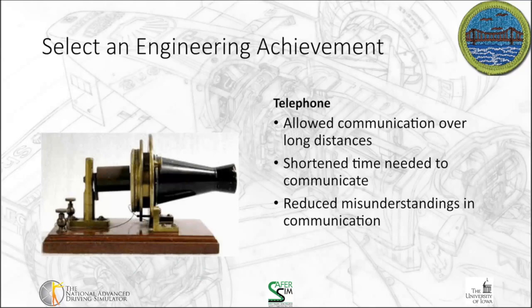One thing to think about with the telephone, it's also true in our modern context: it's often easy to be misunderstood when things are in written form, particularly when they're in short written form. Being able to talk to somebody directly reduces misunderstandings in communication. Being able to do that two-way communication, ask clarifying questions, and understand the tone of the message is important in reducing misunderstandings.